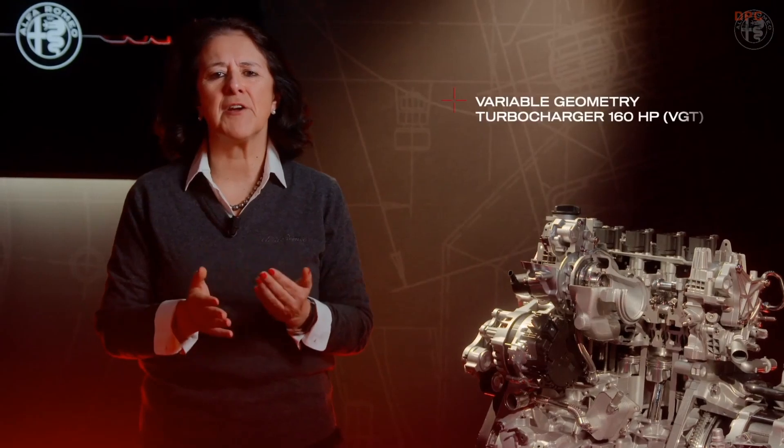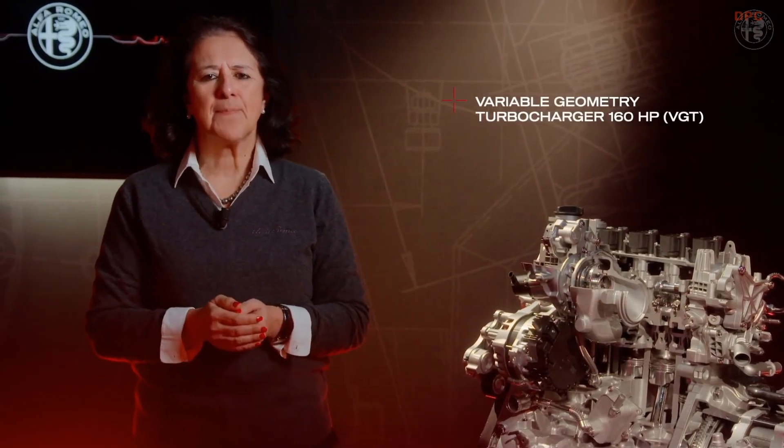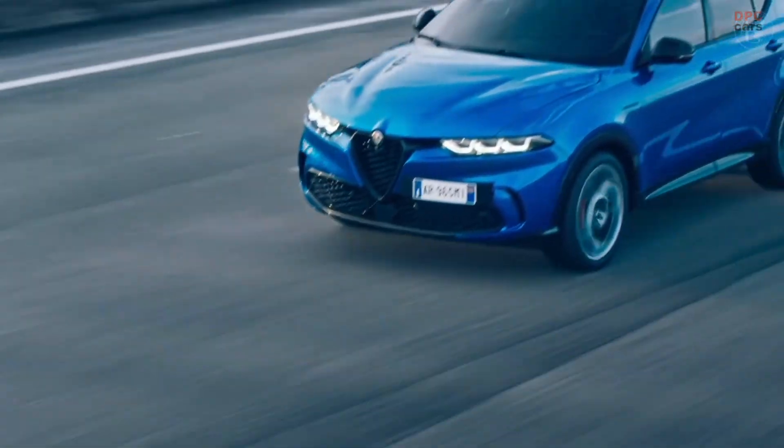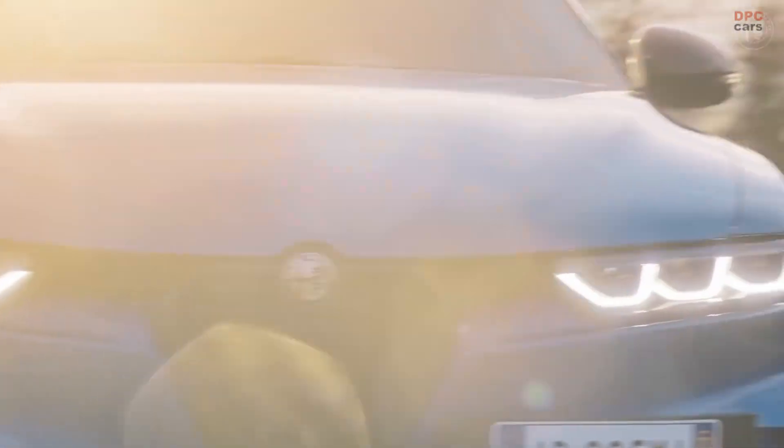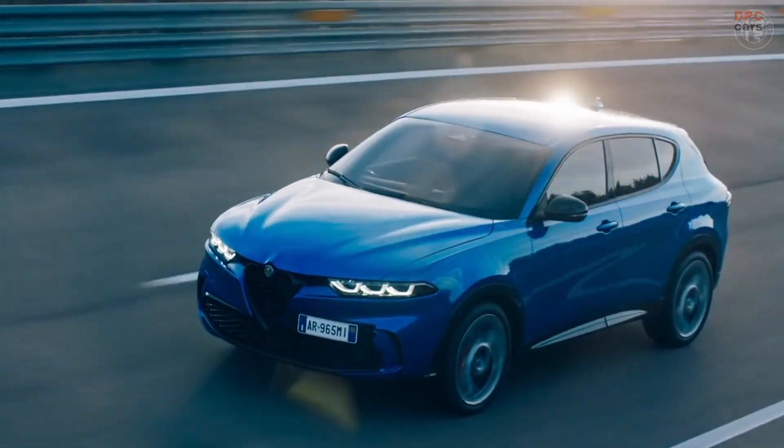The 160 HP version is equipped with the variable geometry turbo specifically designed by and for Alfa Romeo, capable of the best performance throughout the whole functioning spectrum.